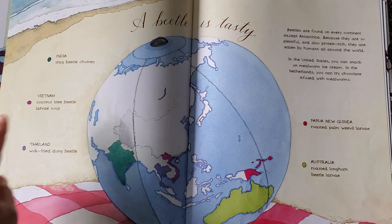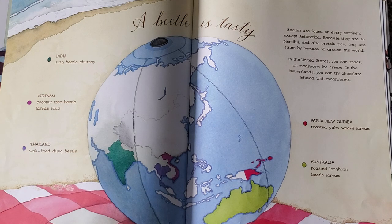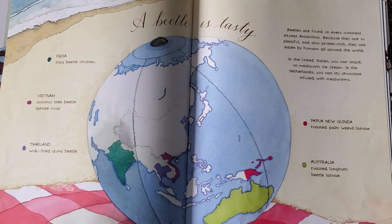In Vietnam, coconut tree beetle larvae soup. In Thailand, wok fried dung beetle. In Papua New Guinea, roasted palm weevil larvae. And in Australia, the roasted longhorn beetle larvae.